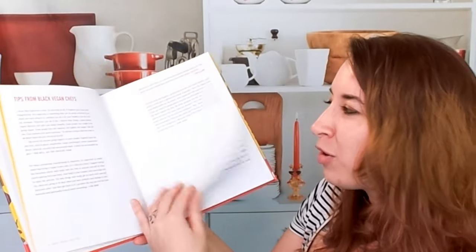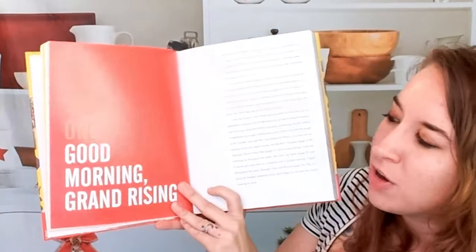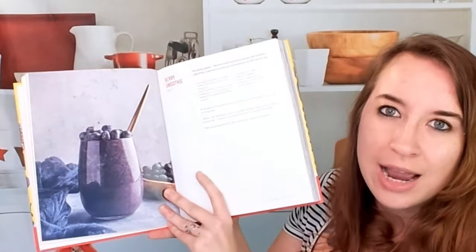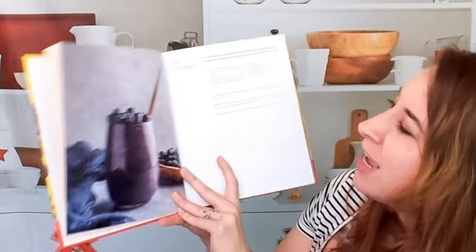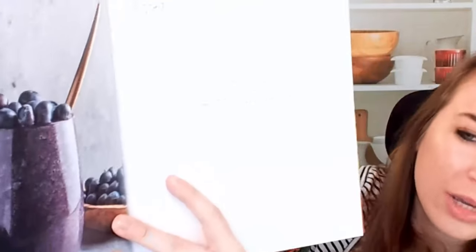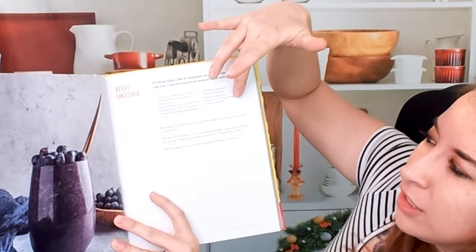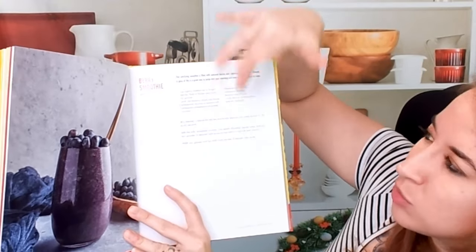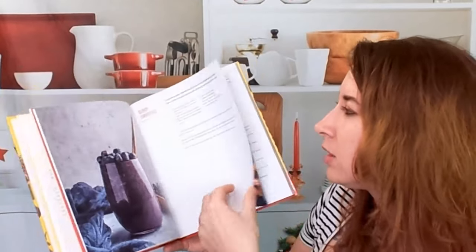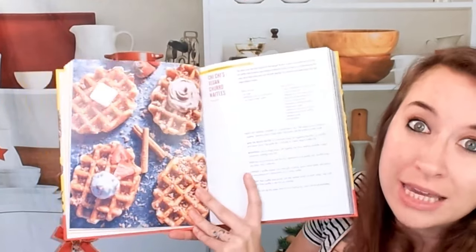There are some waffles that looked amazing. We get a little blurb about her and the business and mornings. Here is a berry smoothie, which is gorgeous — beautiful purple color. We have the ingredient list and directions, very self-explanatory, and a tiny blurb about each recipe, which is really nice.